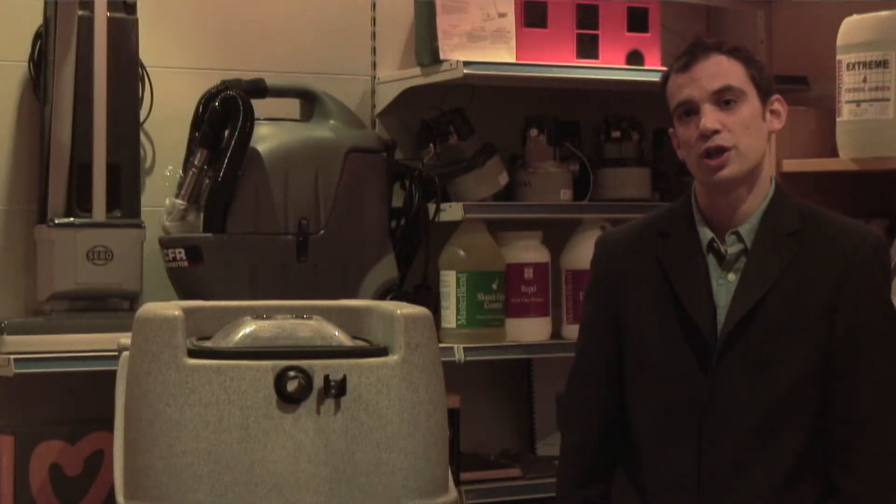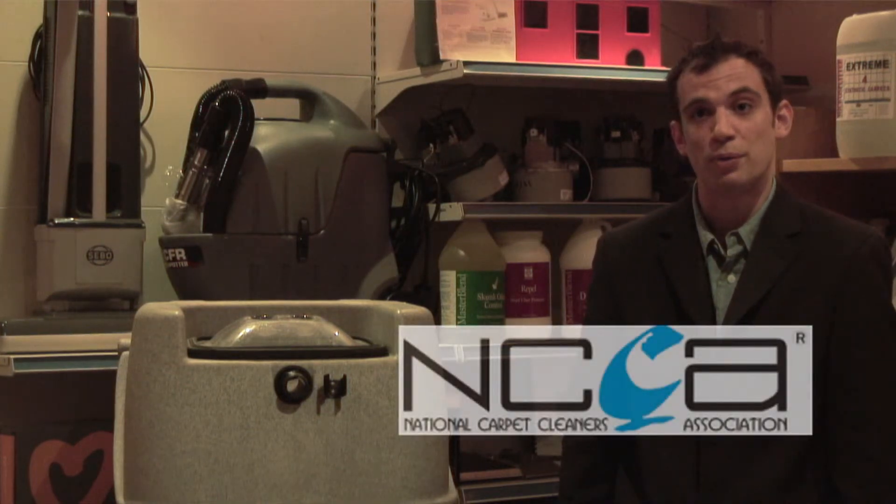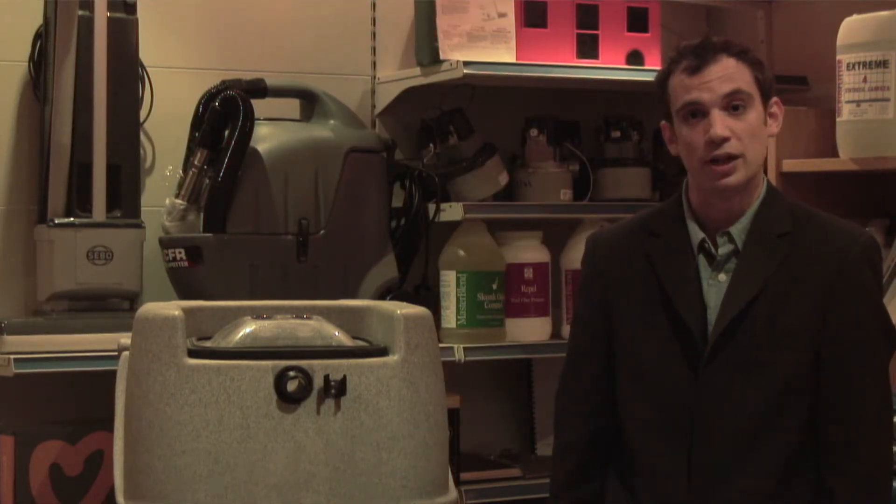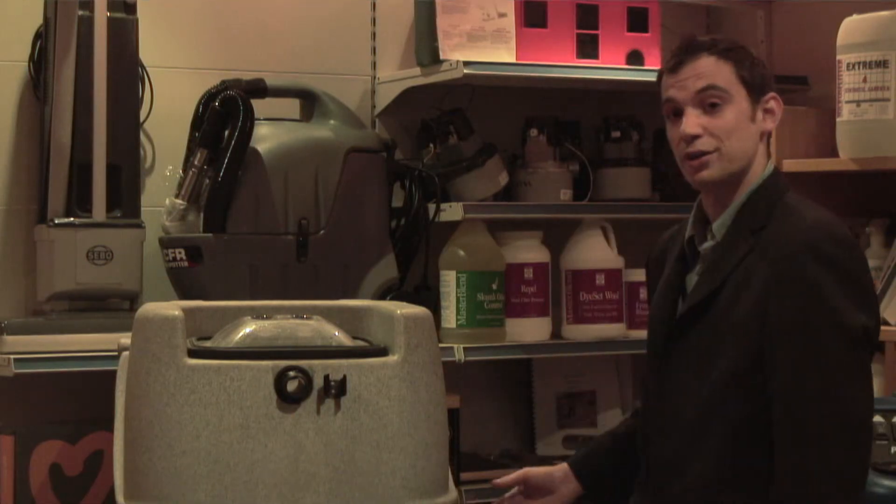We're National Carpet Cleaners Association associate members, and I myself am also a full NCCA carpet cleaning member — that's how I got into the industry. For many years I've been carpet cleaning using these machines that you see around us today.